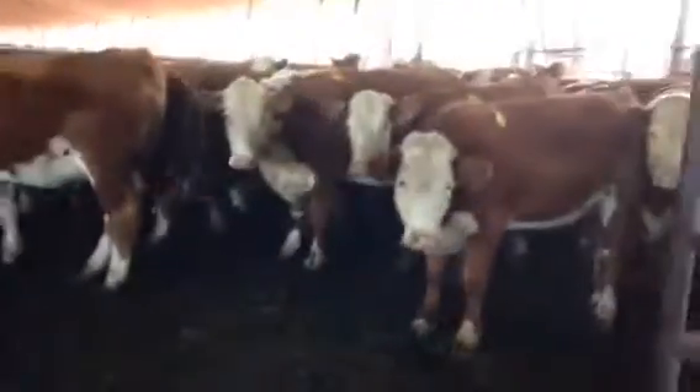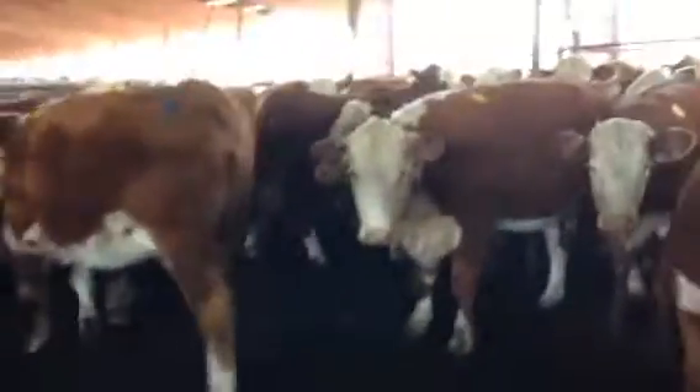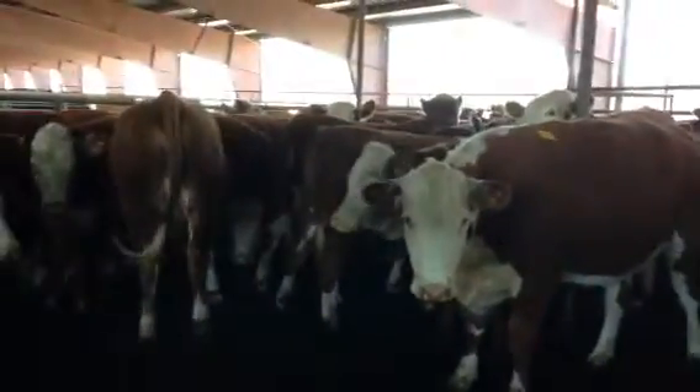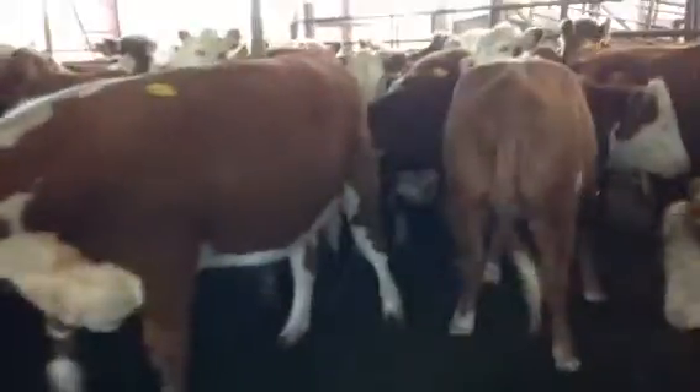Hereford heifers, all one raising deal. Good stout heifers, weigh 1,000 anyway. They're going to sort them according to how they're bred, but most of the girls are kind of four to six months bred. Low birth weight Brahman bull.